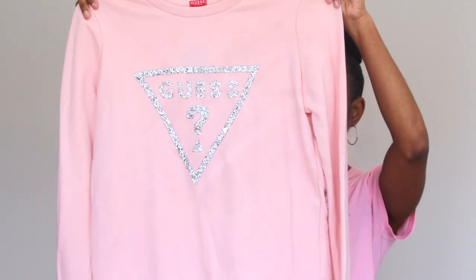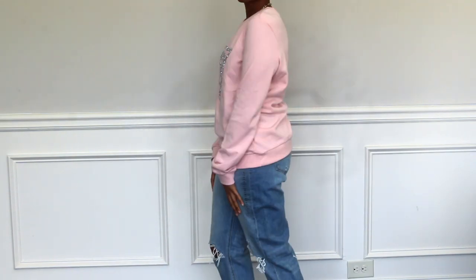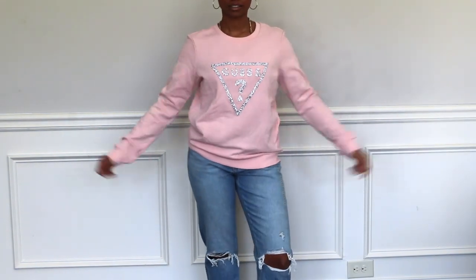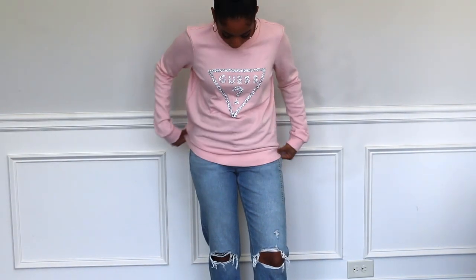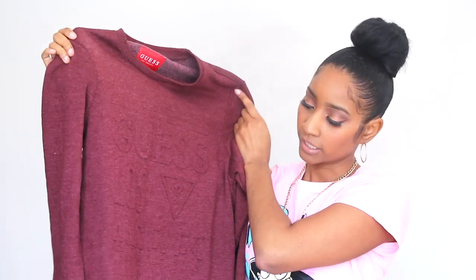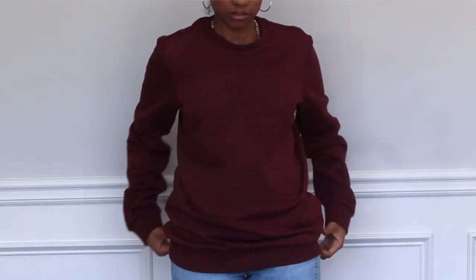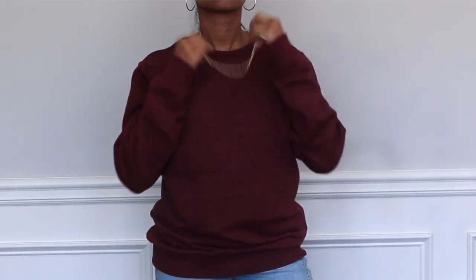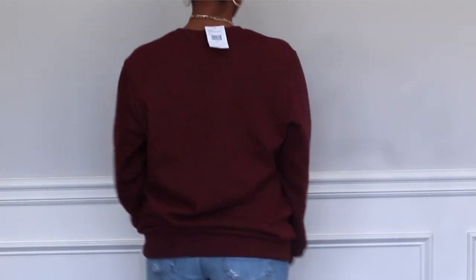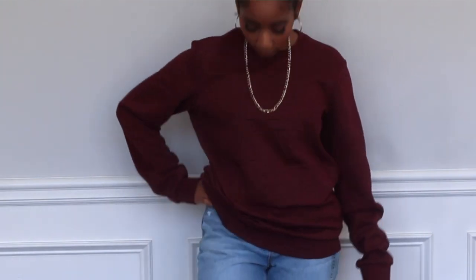And I got a Guess sweatshirt. It's just a pink sweatshirt with the Guess logo on the front — I really just like the color. Next, I got another Guess sweatshirt. It also has Guess Los Angeles on there with the Guess symbol. This one I got in a small from the men's section because I really like it and still wanted it to fit kind of baggy. I don't go all the way up to medium because that's just too baggy for me, but this one fits perfectly.